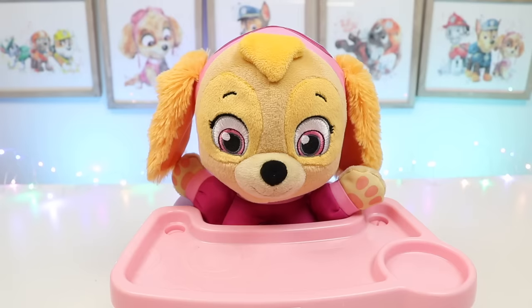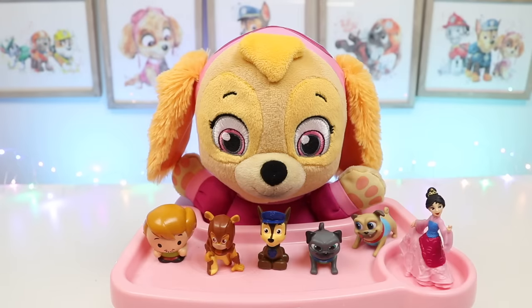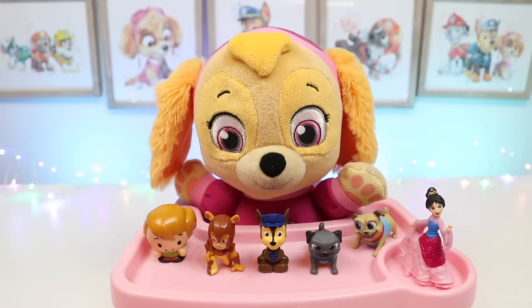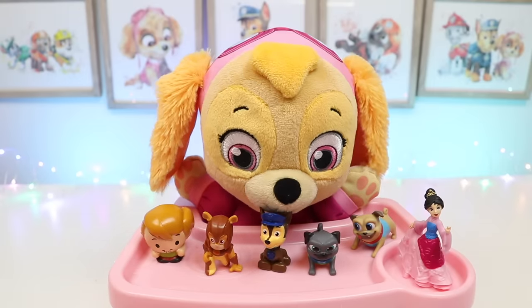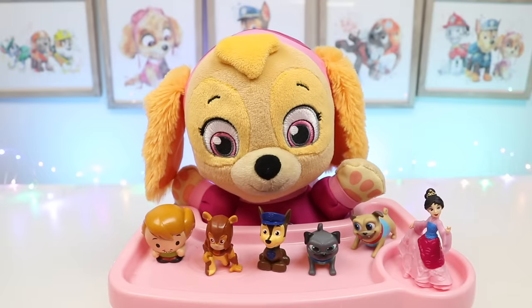Alright Skye, that was everything! So which one are you going to bring to school? Skye doesn't know! Skye can't pick! Let's take them all! Sounds good to me — the more the merrier! Well, this was a lot of fun, and I hope you guys enjoyed this video! Hit that like button if you did, and don't forget to subscribe to see more! Thanks!